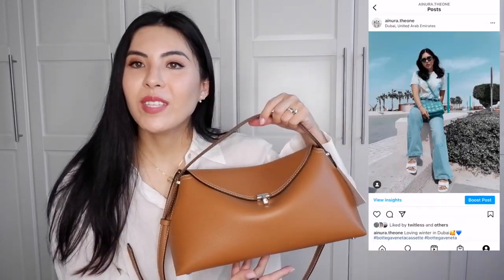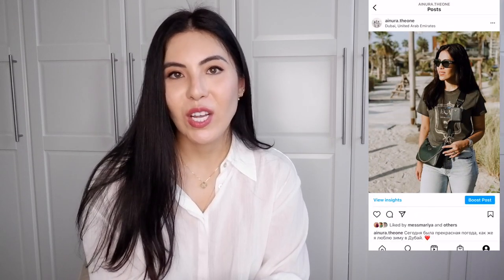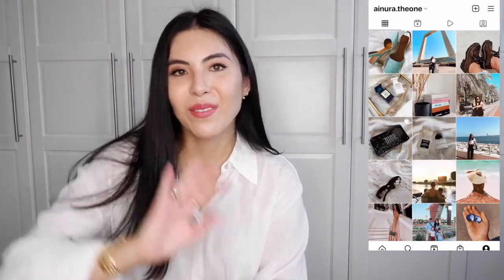That's it for this video. Thank you so much for watching. Please subscribe to my channel, like my videos, and follow me on Instagram. I'll see you later — bye bye!